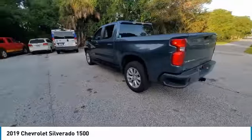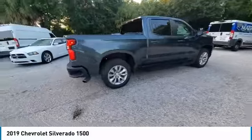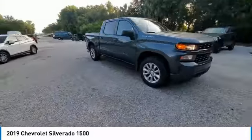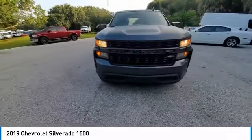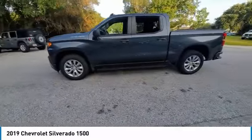You are going to love the 2019 Silverado 1500. The Chevy Silverado 1500 has the lowest cost of ownership of any full-size pickup. This vehicle has less than 100,000 miles. Here are some of this vehicle's great options.